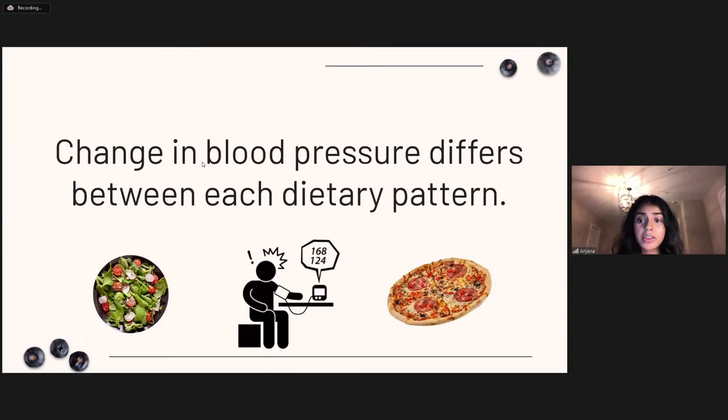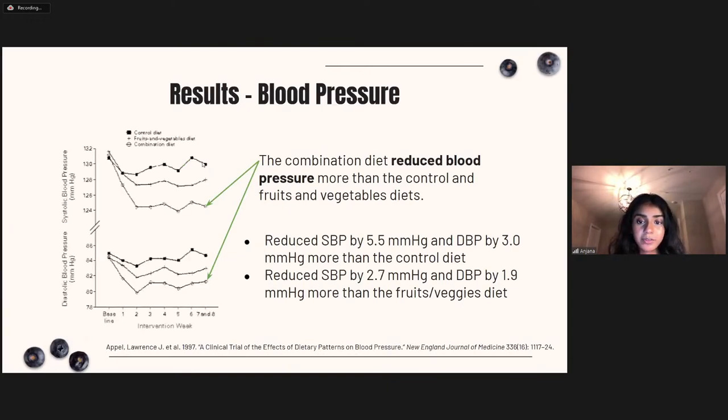Researchers tested whether changes in blood pressure differed between the dietary patterns. As shown in the figures, the DASH combination diet had significant results in reducing blood pressure. The top graph shows systolic and the bottom shows diastolic blood pressure measurements. The DASH diet reduced systolic blood pressure by 5.5 mmHg and diastolic by 3 mmHg more than the control diet, and reduced systolic by 2.7 and diastolic by 1.9 more than the fruits and vegetables diet.